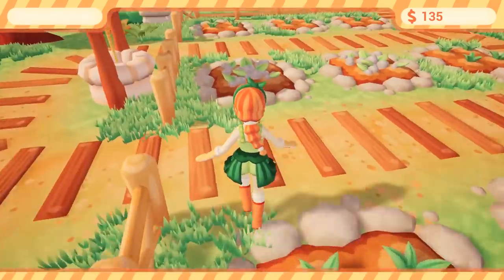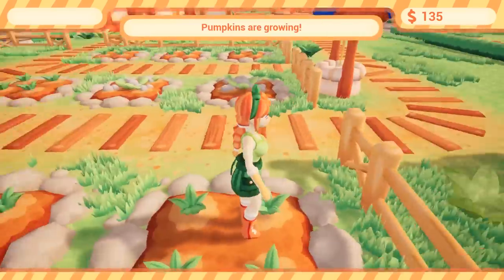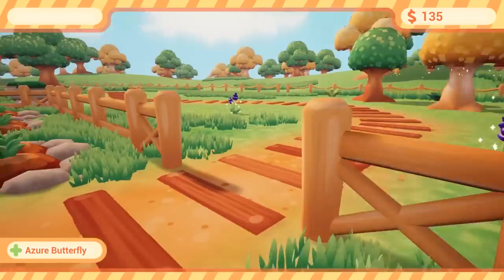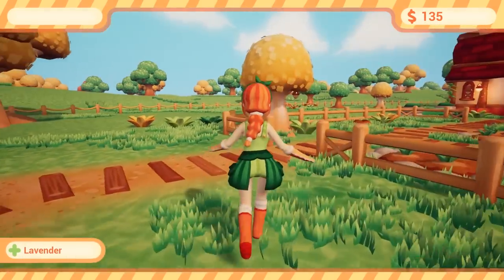Lavender, chamomile, lavender — and pumpkins. I think cherries might turn into pumpkins. I'm not sure, but I definitely think there's a correlation between them.